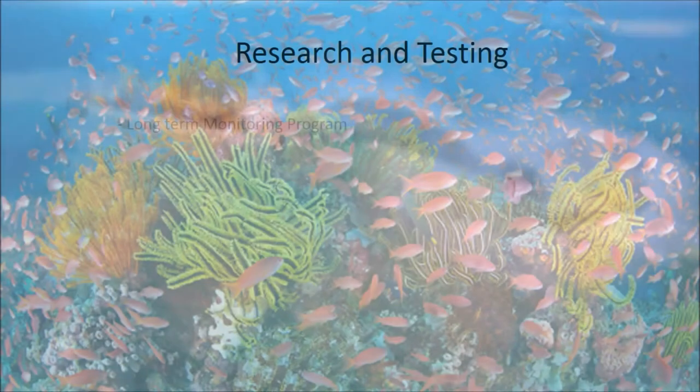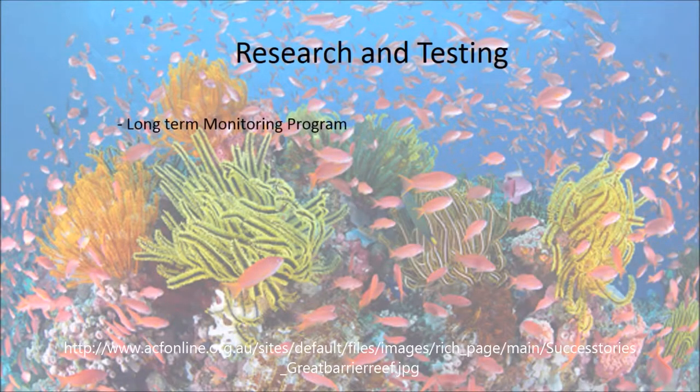The long-term monitoring program monitors coral cover and health. The State Party report was released in response to concerns raised by the World Heritage Committee in 2013. Reef 2050 sets out the plans that will be implemented to maintain the reef, and the Outlook Report is the review of these plans to monitor progress of what has been done and what needs to be done.